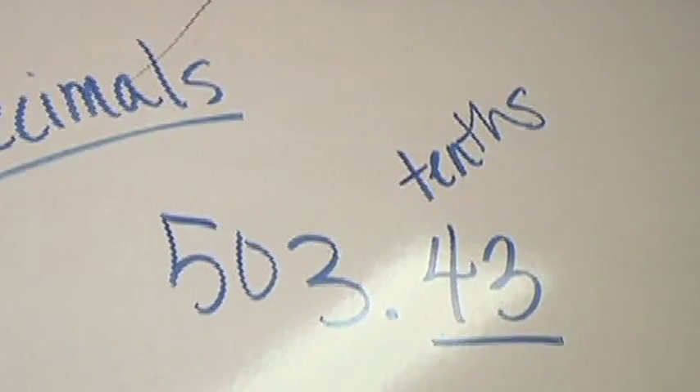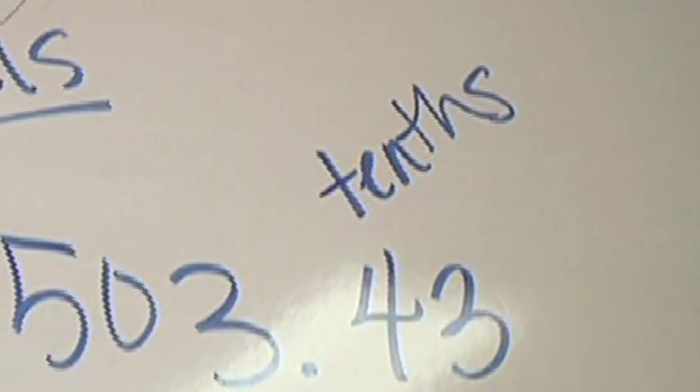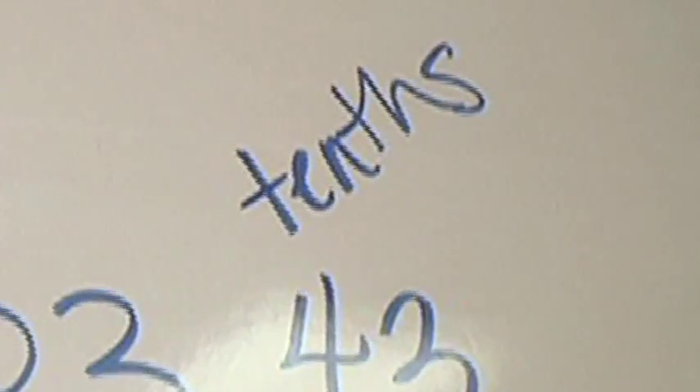I would make sure that they understand regular place value first. Before you even get to decimals, you have to make sure they understand the ones, the tens, hundreds, on up — and then the decimal. Once they've got that, then you can go into the decimal point and that place value. I found that if you try to take too big of a step before they've got that basic skill mastered, then you're just going to lose them.